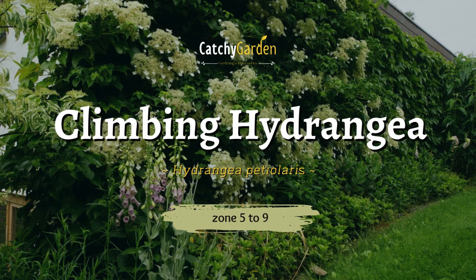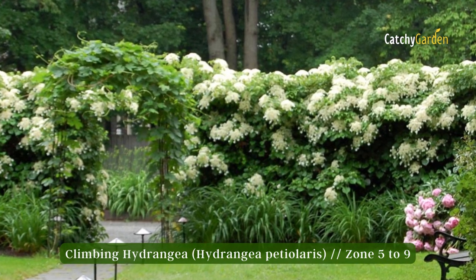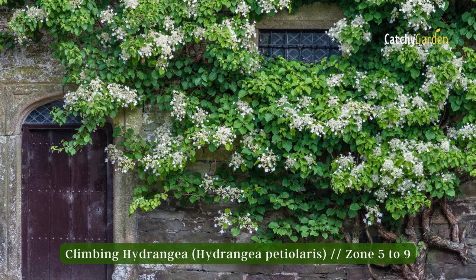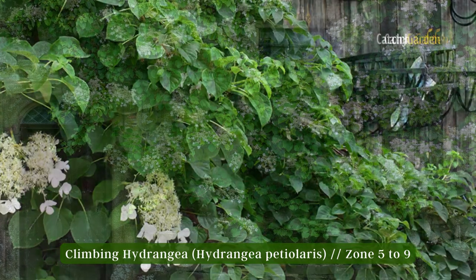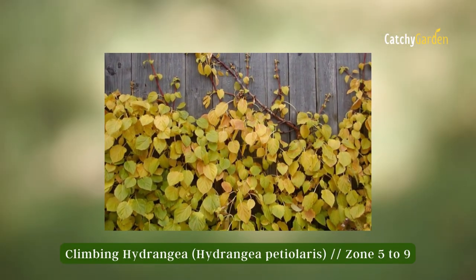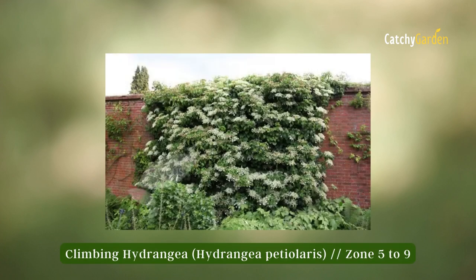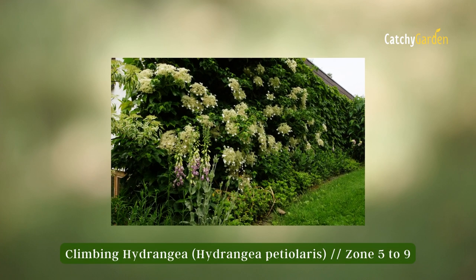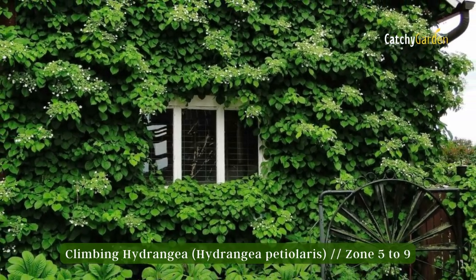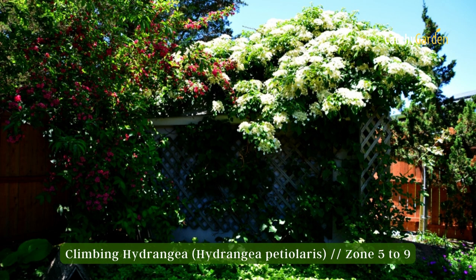Number three: climbing hydrangea. Climbing hydrangea, the most graceful shade-giving vine, features flattened clusters of fluffy white blossoms in the summer. It's not a sure bet for providing autumn color in the garden, despite the fact that the leaves may turn yellow in the fall. As long as it has access to moist soil and a sturdy structure to hold its weighty vines, it is a good bet for decorating a shady wall or huge fence. The plant can survive in zones 5 to 9.